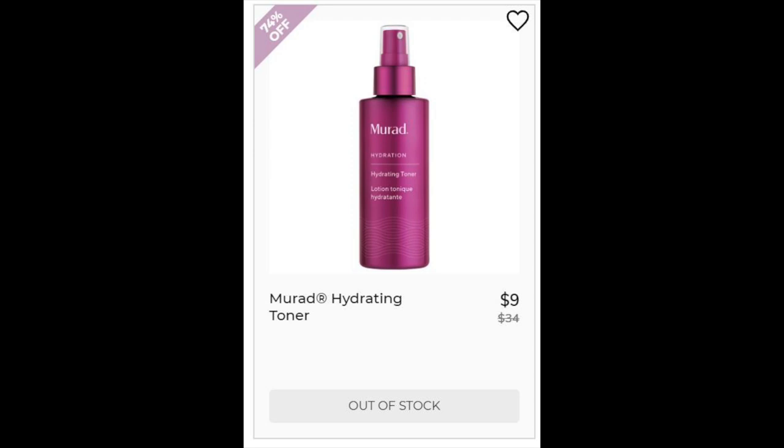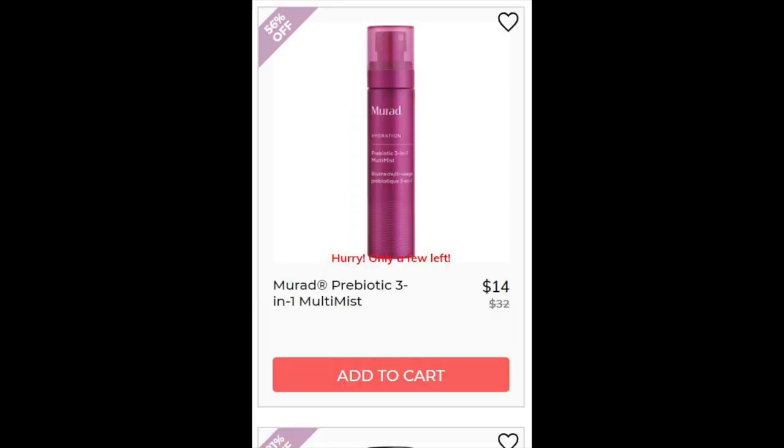For the Murad Hydrating Toner, that's a 4.5 star rating with 516 reviews. Most people like that it's not harsh, but the negatives are that the scent is really strong. This is alcohol-free but it uses witch hazel water, which some people avoid. It also has fruit extracts and vitamins. For the Murad Prebiotic 3-in-1 Multi Mist, 4.7 star rating with 352 reviewers. Mostly positive, a few mentioning that it caused them to break out — but those were very few. It does contain silicones and those do cause some skins to break out.